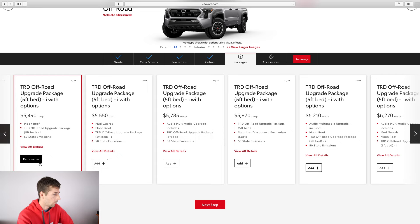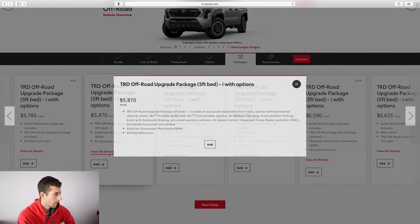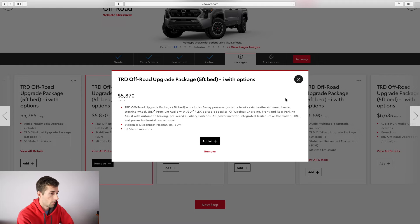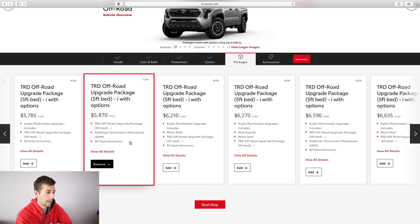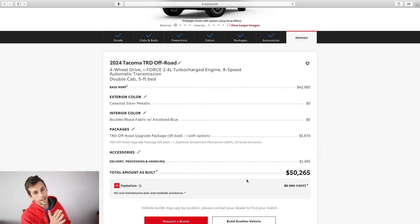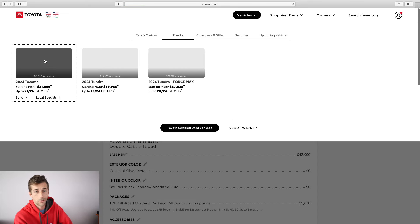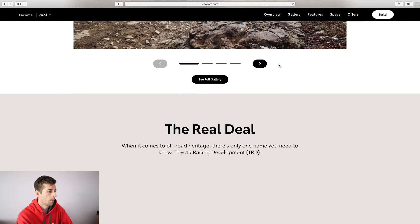After looking at these in detail, it looks like the TRD Off-Road upgrade package at $5,800 gives me the stabilizer disconnect along with some other useful items without going overboard. That's the cheapest package that includes that feature. So I sold my 2017 Tacoma — paid $34,000 for it — and I'm going to buy a new one for about $50,000. I'll play around with the configurator until I actually put in my allocation, but it looks like I'm spending about $50,000 for this newer truck. Prices have drastically increased, but the truck has a lot more technology than the third gen.